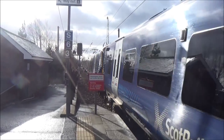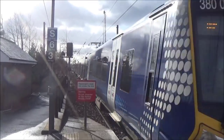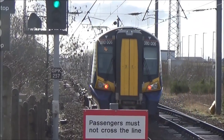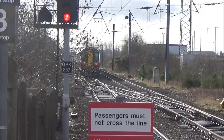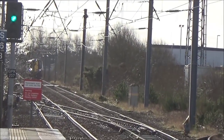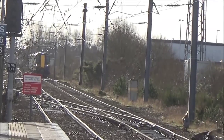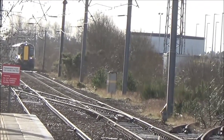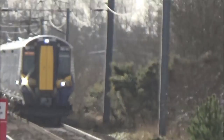And it's cleared up with 318-06. Just coming in now, it's 1K22 from Ayr to Glasgow Central — and it's a 380. I'll zoom in a little bit further: 380-111.